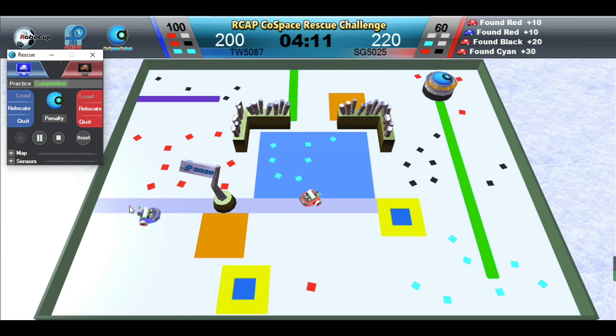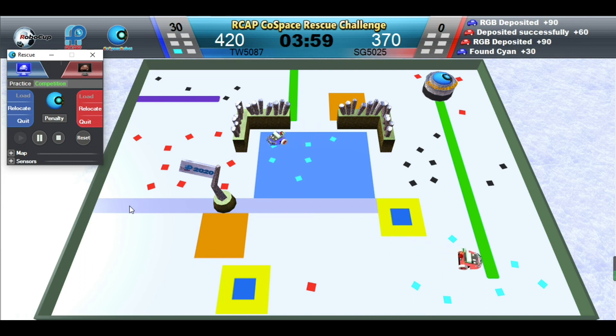Red Robot has a set of red, black and cyan objects. Red Robot is depositing. Blue Robot is searching in the blue special area — any objects picked up in this area will double in value.